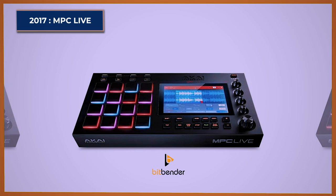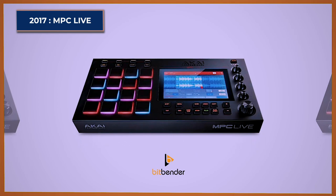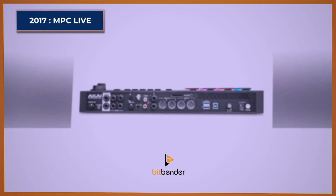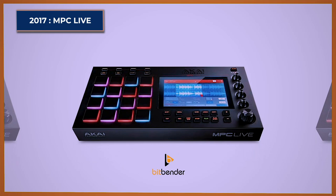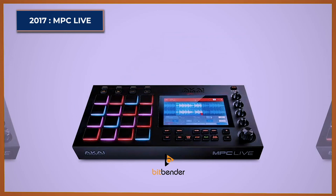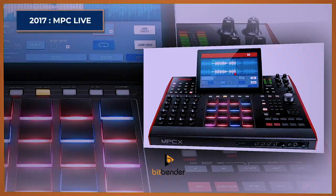MPC Live. The Akai MPC Live is a true standalone and portable MPC with a full-color 7-inch multi-touch screen, four touch capacitive Q-Link controls, a clickable master encoder knob, and 16 responsive velocity and pressure-sensitive RGB pads. Weighing less than 6 pounds, it ushers in a new era of ultra-portable production. Powered by a rechargeable lithium-ion battery — the first actual sampler to be self-powered — it comes bundled with 16GB of onboard storage. Files can be accessed via SD card, external drive, USB hub, or a 2.5-inch SATA drive connector at the back, meaning storage is no longer capped.